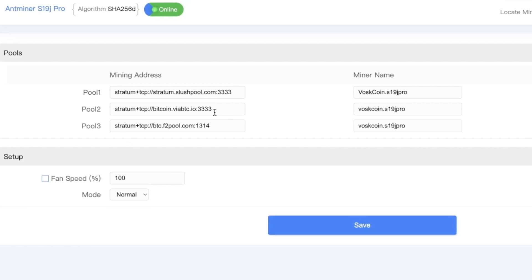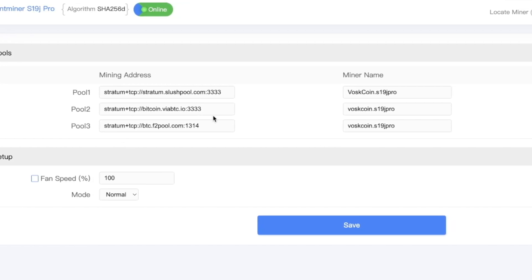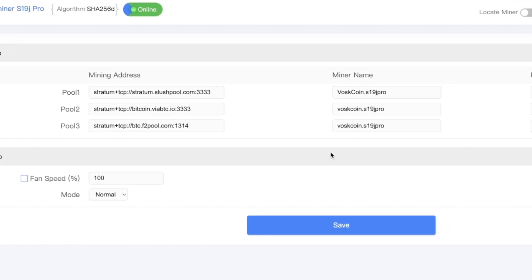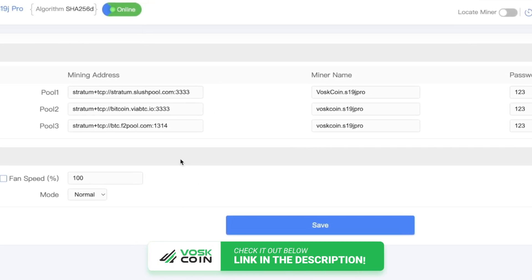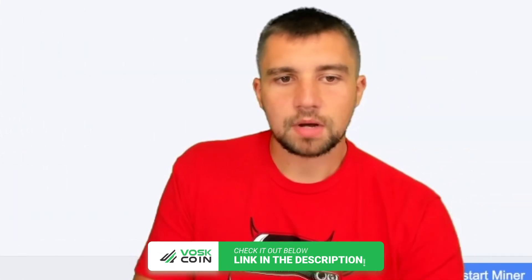Click over on the settings and you can input any information you'd like. This is what I'm using right now — all three of these mining pools require you to create a username to participate. I'll link out to them down in the video description below.